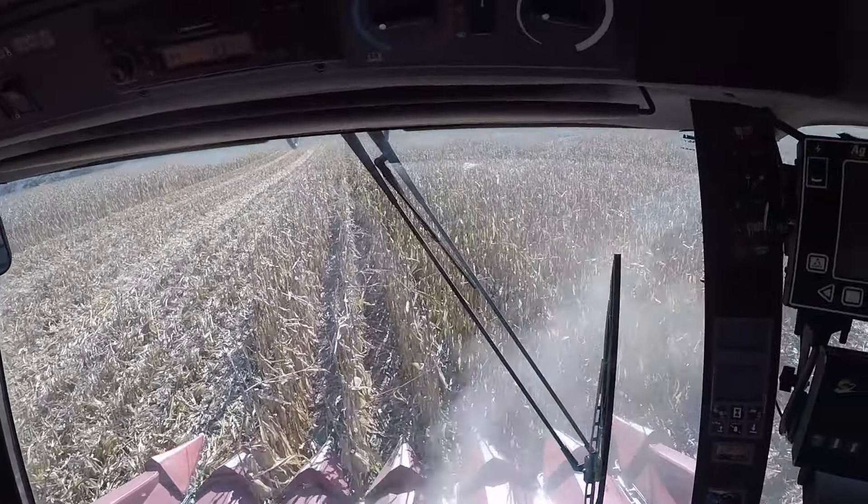First load in was 16.2 percent, so it's just barely got to go through the dryer — just for a quick flash to take it down about one point, get it down to 14 and a half or 15, then turn the fans on in the bin.